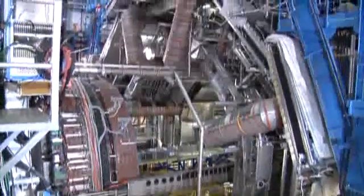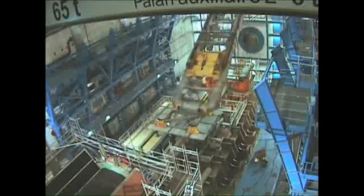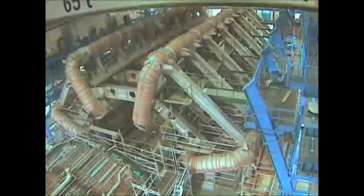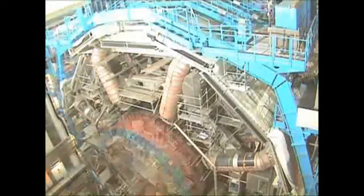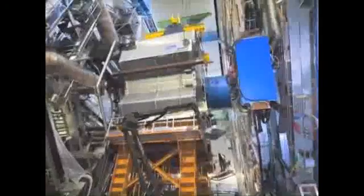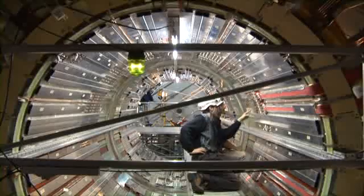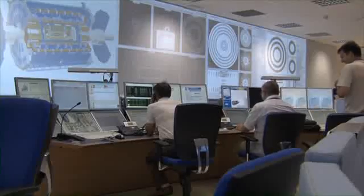It is the largest volume particle detector ever constructed. Its main components are a central barrel and two huge end caps. More than 3,000 scientists from 174 institutes in 38 countries work on the Atlas experiment.